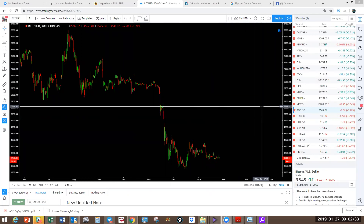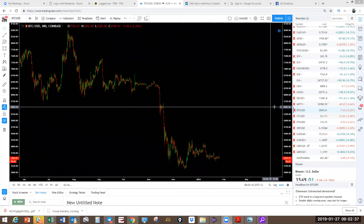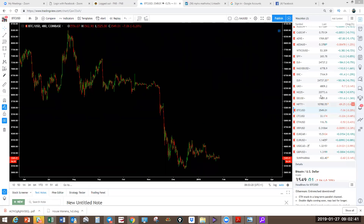What I do every Sunday when I prepare for the webinar is I check what the view was last week and how that played out. It's just amazing when you look at the analysis and how it actually plays out, but we're going to have a look at that shortly.